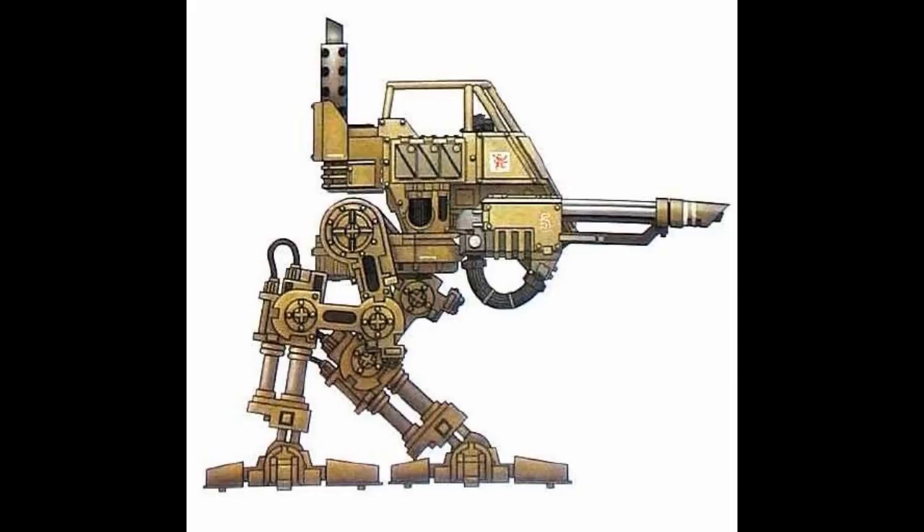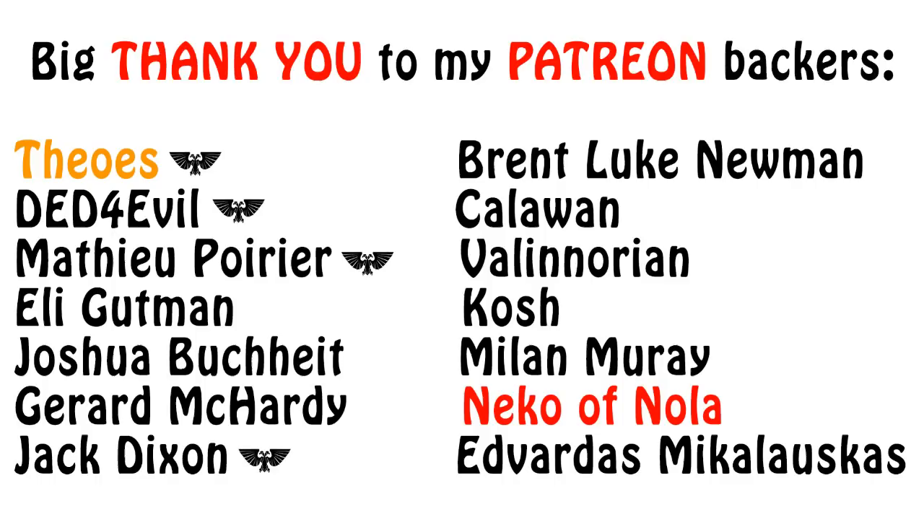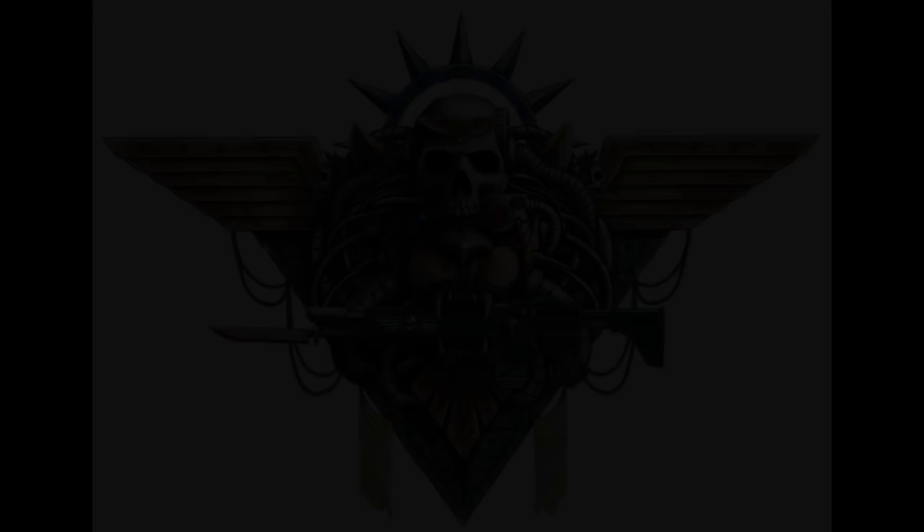And that, my friends, has been what I wanted to tell you about the Imperial Guard Sentinel Walker for today. Are you a fan of these lighter vehicles? Do you use them in your army? Let us know and discuss in the comments below. Was this video informative or entertaining? In that case, please click the like button and subscribe for more episodes. Thank you very much for watching, and I wish you all a great day. The Emperor protects! We'll see you next time.